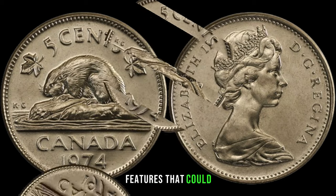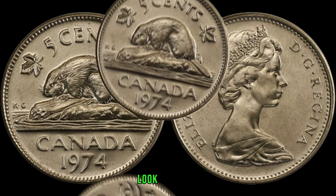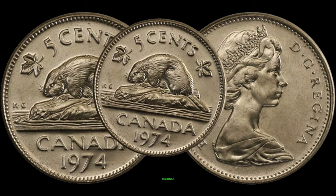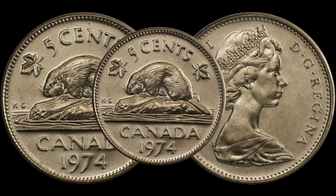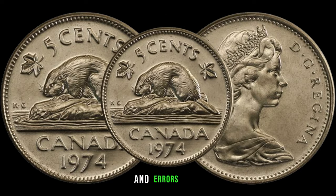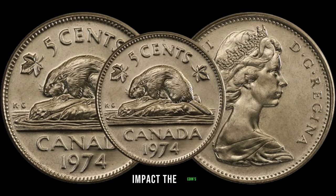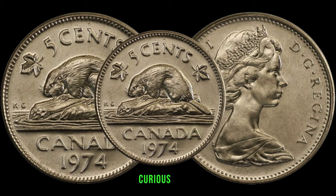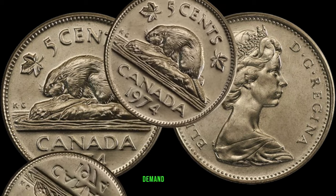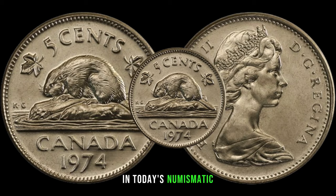Look for coins with sharp details, minimal wear, and any unique characteristics that set them apart — these features significantly contribute to their potential worth. The 1974 Canadian 5-cent coin might harbor some varieties and errors that add to its allure, from minting anomalies to unique characteristics that can significantly impact the coin's value. Stay around as we explore the demand, rarity, and recent sales that provide valuable insights into just how much these coins are fetching.